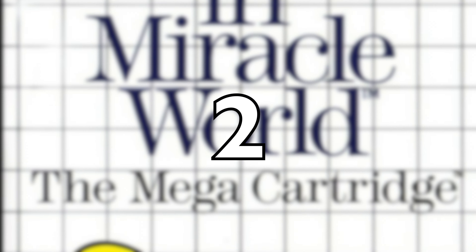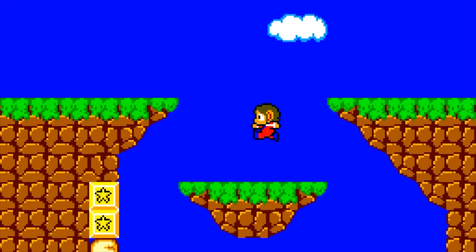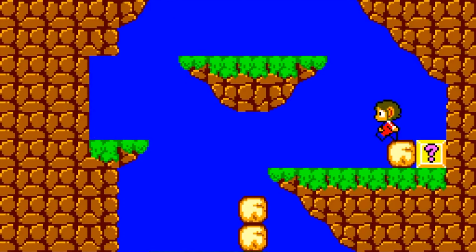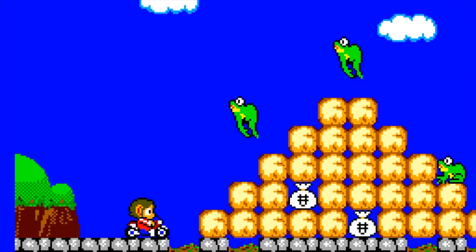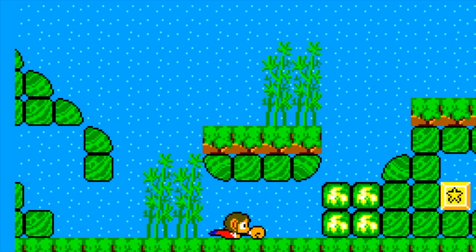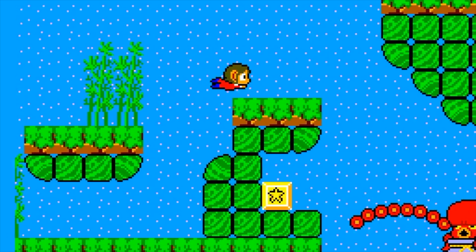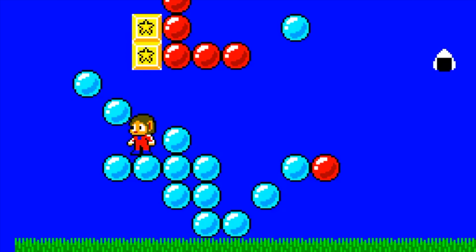En mi puesto número 2 tenemos al Alex Kidd in Miracle World. Es un juego de plataforma que salió en el año 88 y trata sobre las aventuras de Alex, un joven artista marcial, mientras intenta rescatar a su hermano y salvar su tierra natal, Miracle World, de un malvado y tirano llamado Junkin the Great. El juego tiene 17 niveles muy divertidos y coloridos, donde Alex tiene que saltar, correr, golpear a los enemigos con su puño, así como recolectar dinero y objetos especiales para ayudarlo en su viaje.